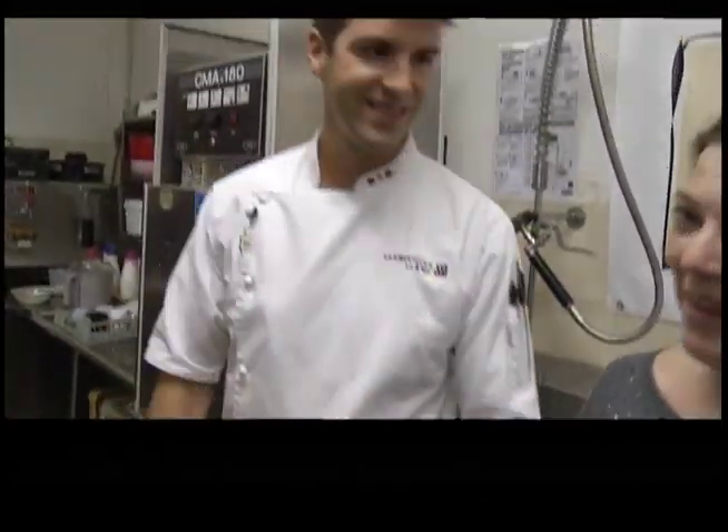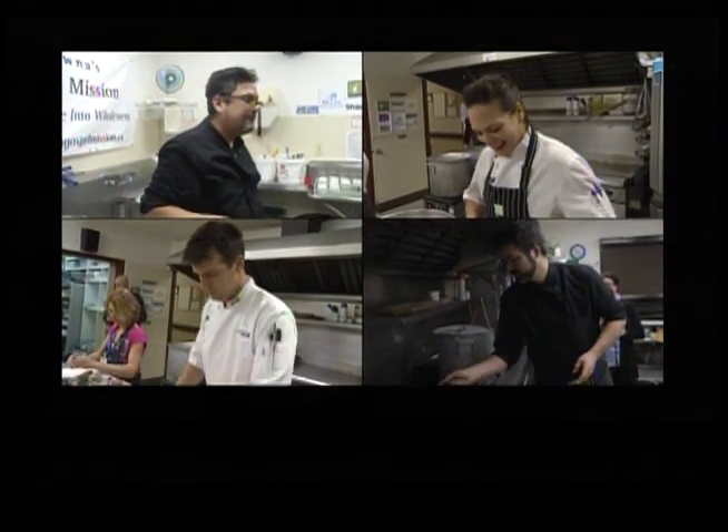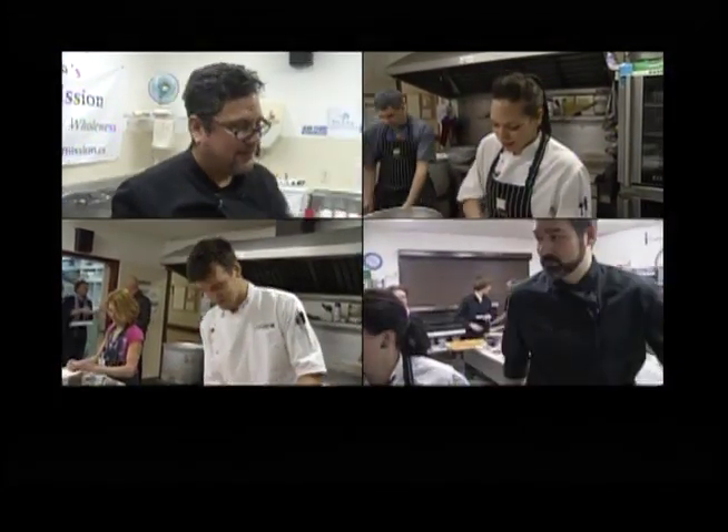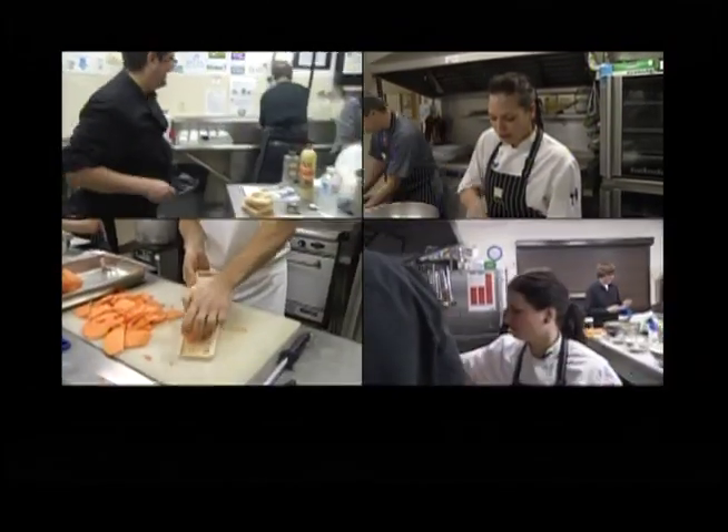Wayne is our winner of round four. That makes Wayne one of the final four chefs ready to compete in the semifinals next week. Stephen Kressel reporting for Go Okanagan.